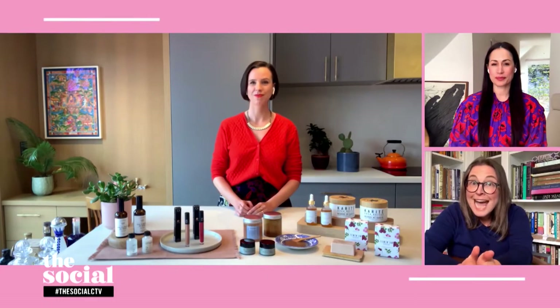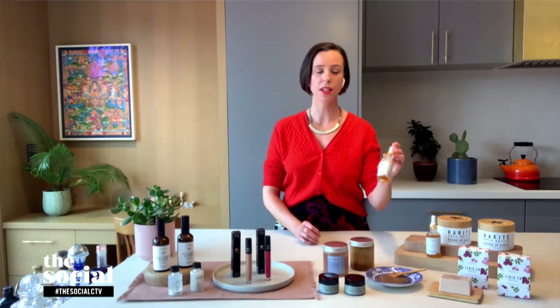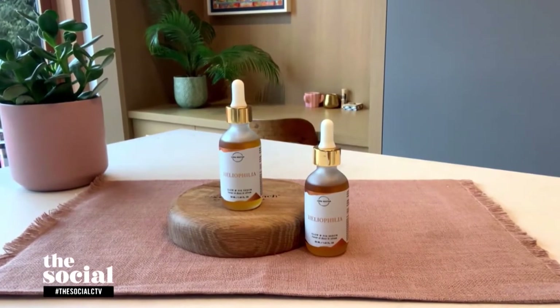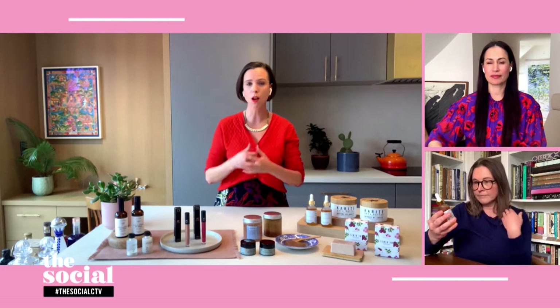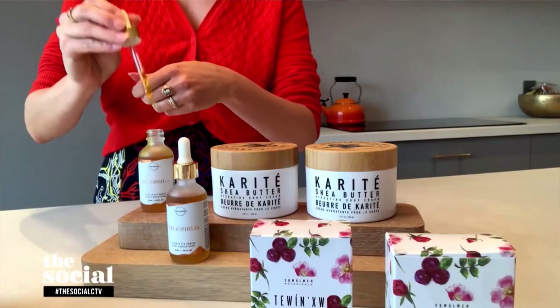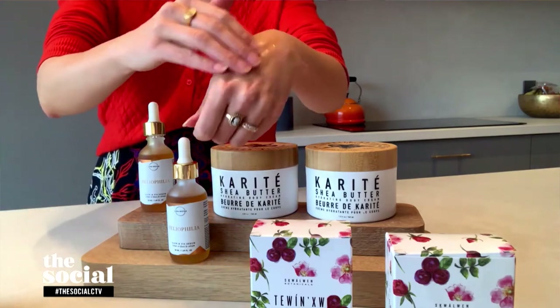Michelle, you've got a multitasking serum to share with us. So this is Luna Nectar's Heliophilia Facial Serum — they're a Vancouver-based brand. Heliophilia actually stands for sun lover. It can be used as aftercare, it can be used on the ends of your hair, but this is a really great facial oil as well. It contains a lot of hydrating ingredients — it has sea buckthorn in it, which has a high concentration of vitamin C. So this will really help brighten any dark spots and add a little bit of a glow to the skin.